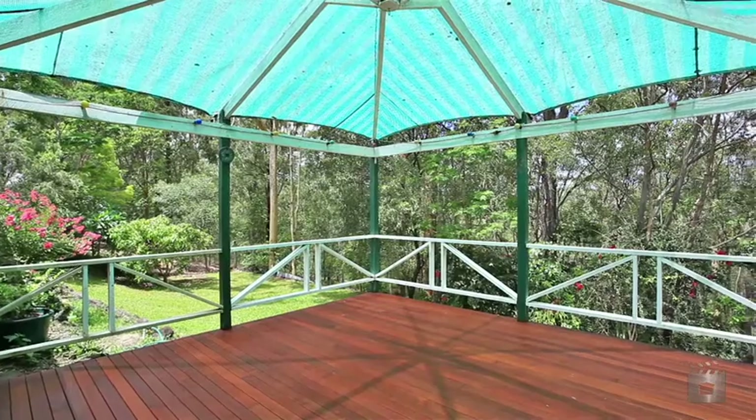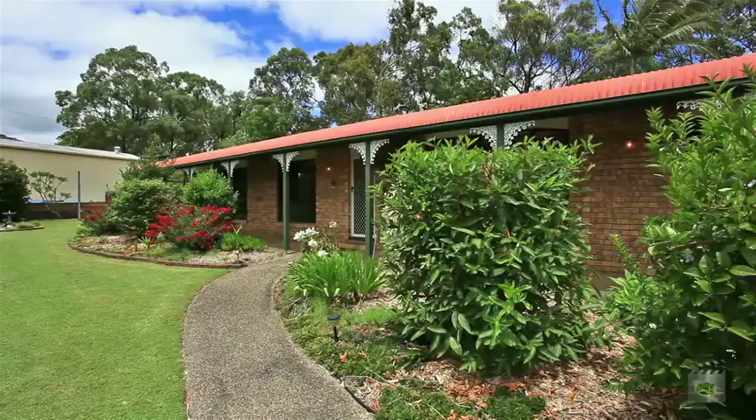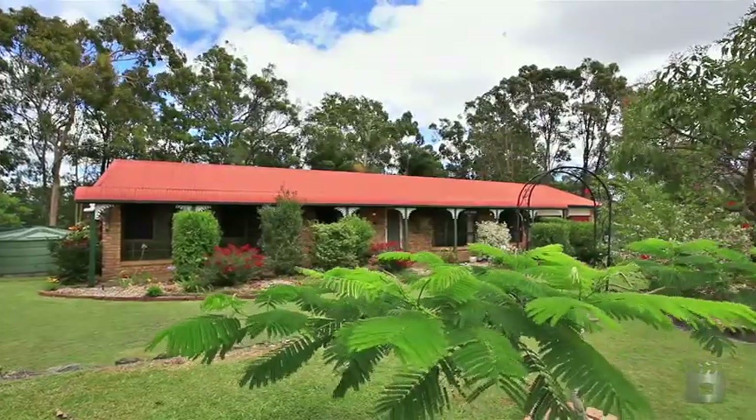The home is in a neat and tidy condition and is within easy access to the M1 motorway, enabling an easy commute north or south. 6 Crocus Way, Gavin.